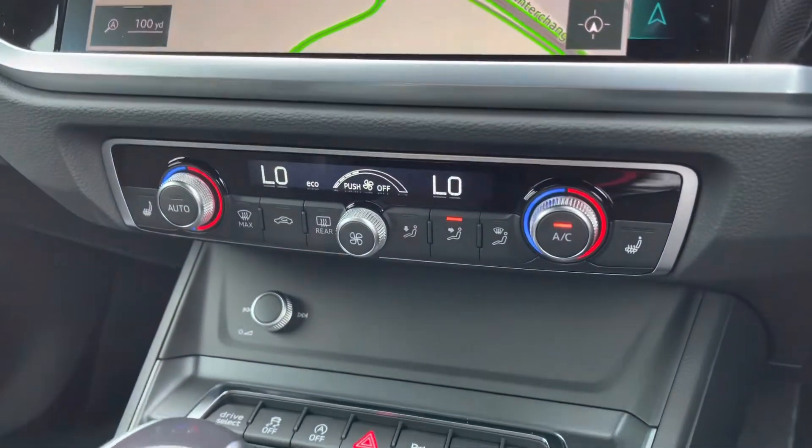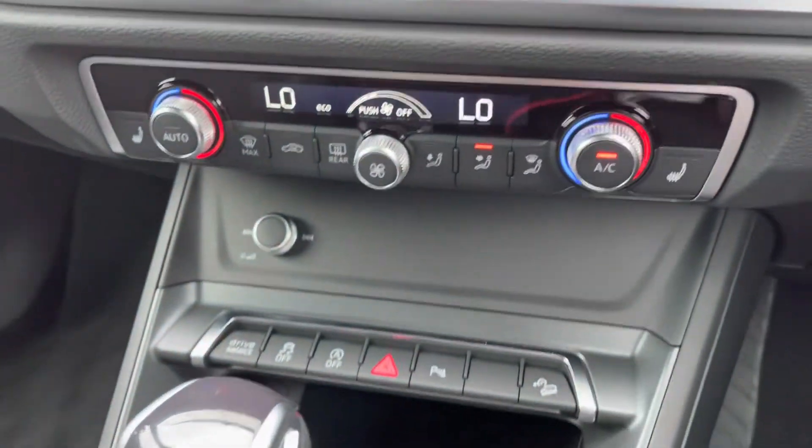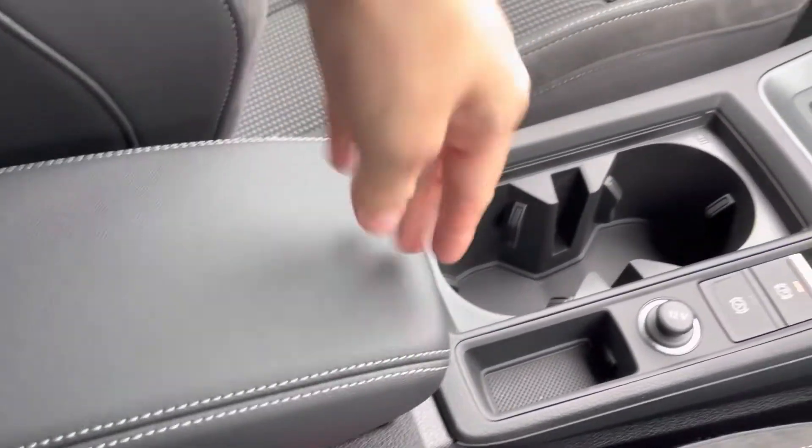You've got dual zone climate control — perfect for venturing out and about. There are also front heated seats to keep you warm during those colder days. The S-tronic gearbox drives fantastically, and you've got two cup holders and a leather centre armrest with storage underneath.